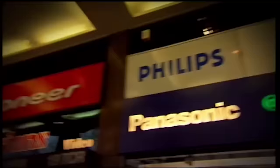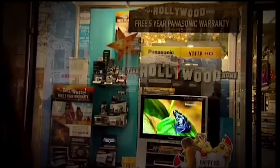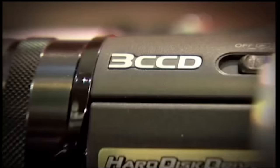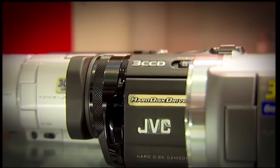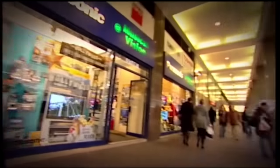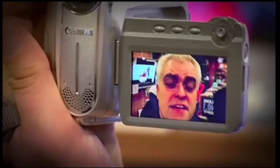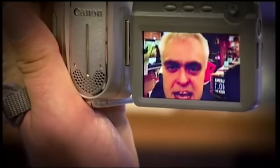And what better place to look for camcorders than London's own electric town, Tottenham Court Road? There are loads of shops selling thousands of different video cameras here, and you can pick up everything from the cheapest camcorder to professional high-def models, like the ones this show is filmed on. But we're on a budget. Did you know that over a million camcorders were sold in Britain last year? That's nearly one every 30 seconds.